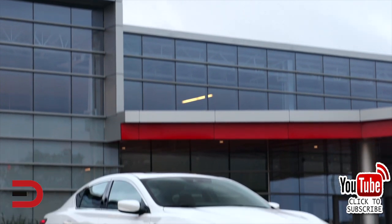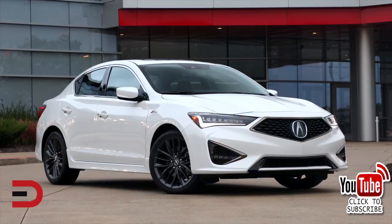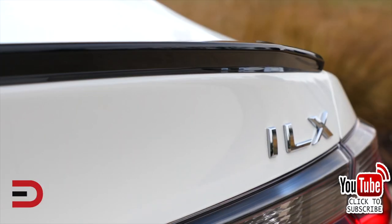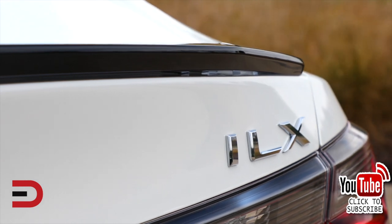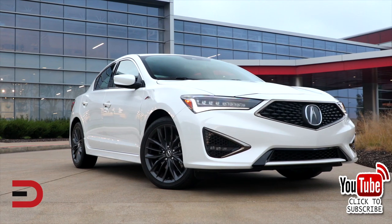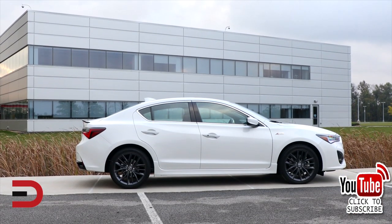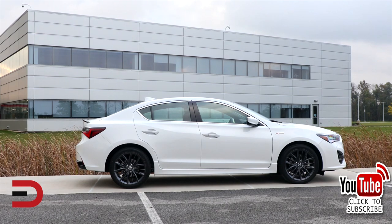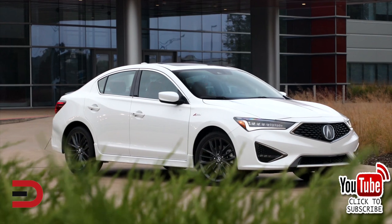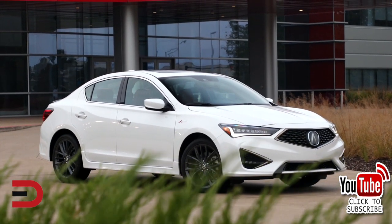The A-Spec, which you see here, looks sportier than it really is. A lot of buyers will be interested in this A-Spec model. While it has a more aggressive look, it does not drive like a sports sedan. Aside from the upgraded tires, the A-Spec does not benefit from any other performance enhancements. Furthermore, you can't get the sedan with a manual gearbox — it's essentially a sheep in wolf's clothing. Acura does not offer the ILX with an all-wheel drive system, which could be a turnoff for many drivers.